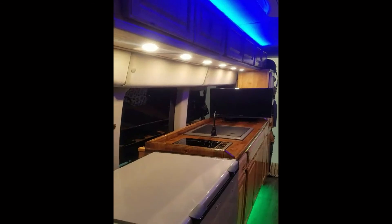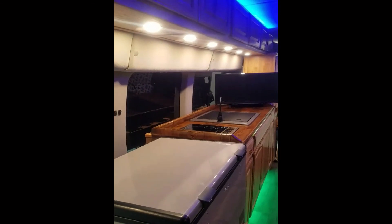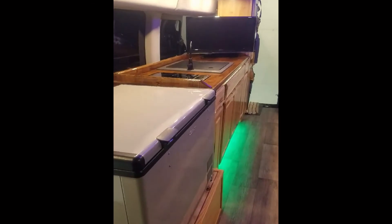On the galley side we have overhead storage, a compressor refrigerator, induction stove, granite sink, entertainment center, and again plenty of storage with LED lights underneath.